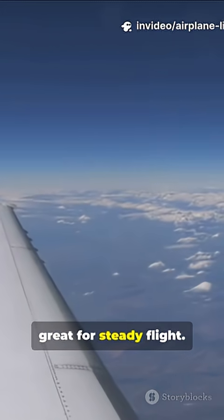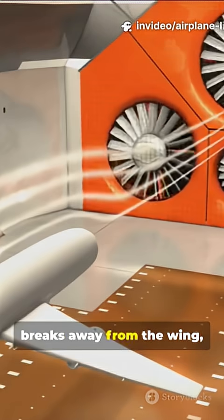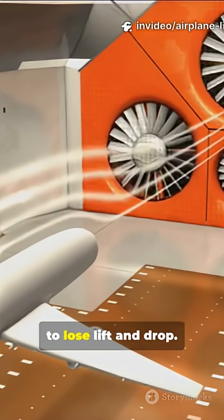A small angle works great for steady flight. Too steep though, and air stalls — it breaks away from the wing, causing the plane to lose lift and drop.